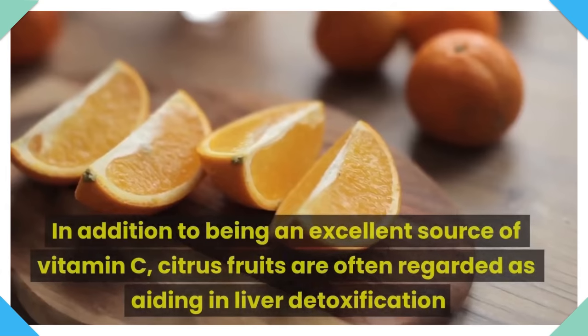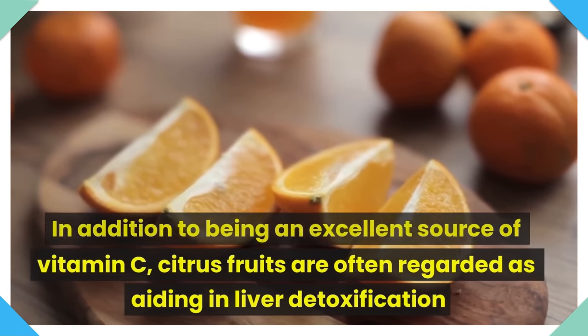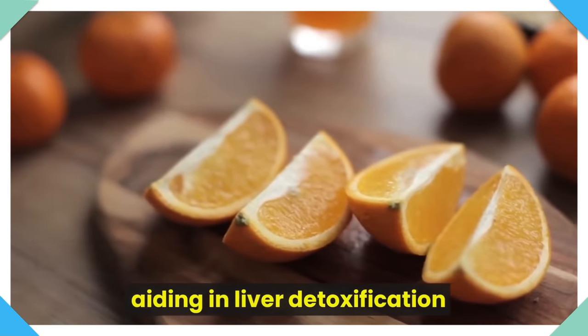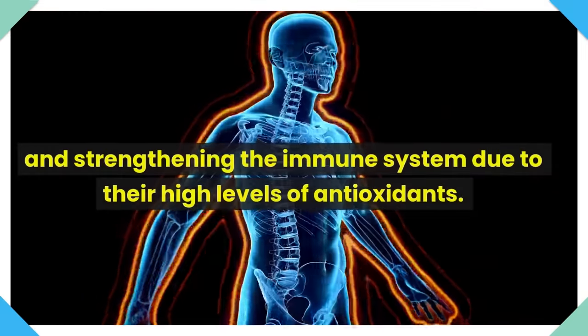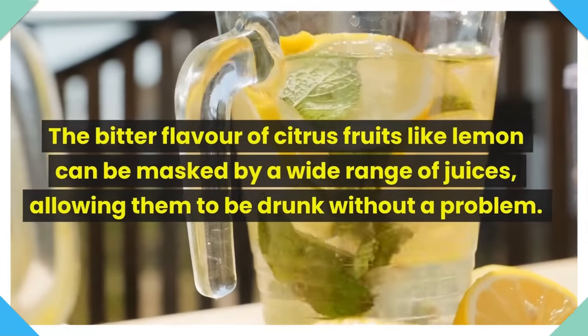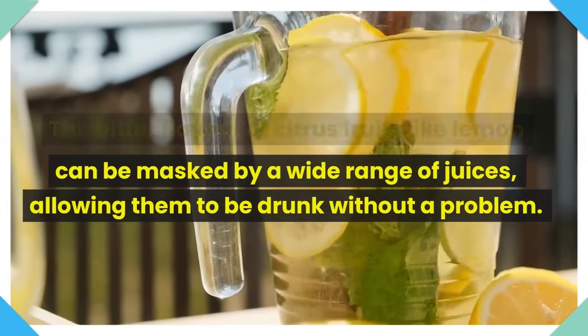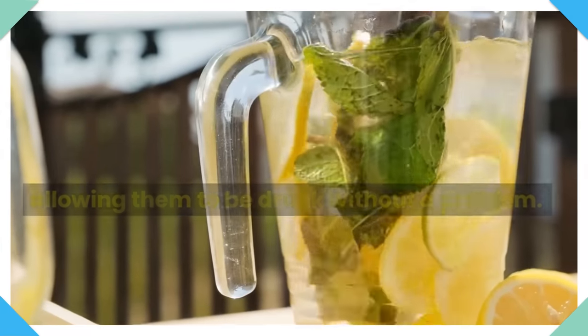Number 7: Citrus. In addition to being an excellent source of vitamin C, citrus fruits are often regarded as aiding in liver detoxification and strengthening the immune system due to their high levels of antioxidants. The bitter flavor of citrus fruits like lemon can be masked by a wide range of juices, allowing them to be drunk without a problem.